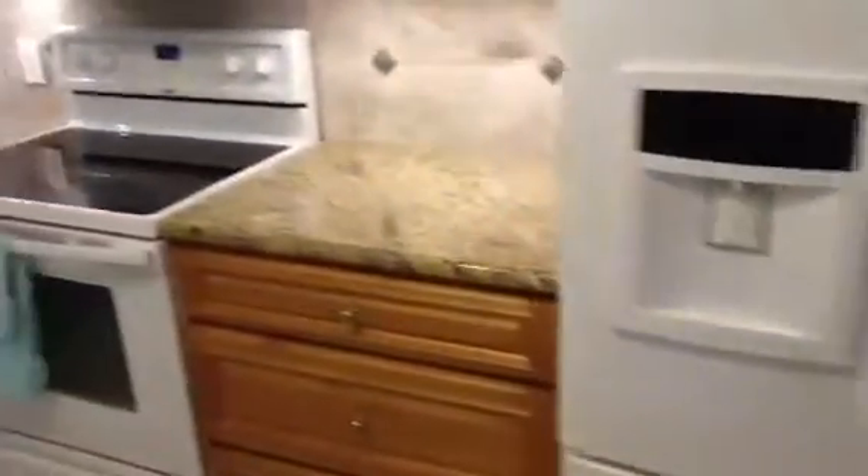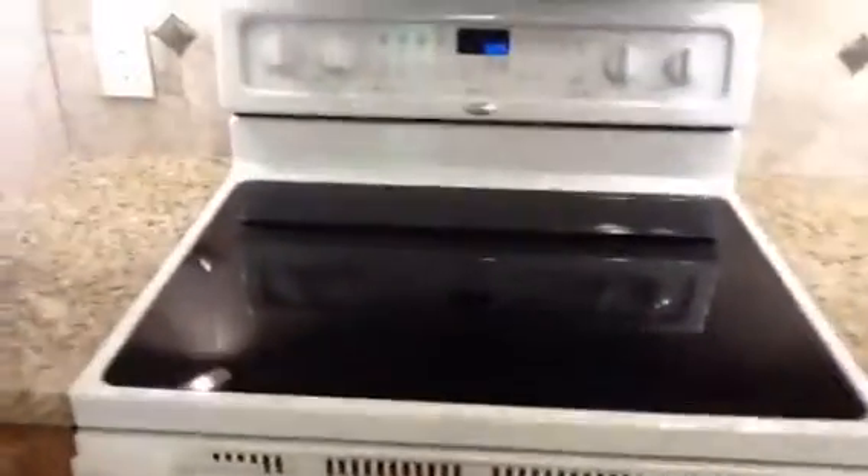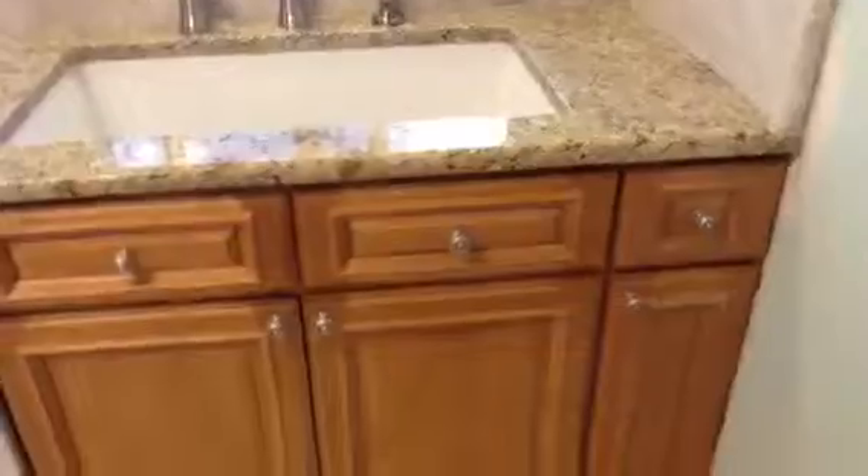But new countertops, new cabinets, microwave — new microwave — new stove with the flat top. I hear it's the latest thing. And lights like this — see how the lights go on and make it easier to work on the counter. Very exciting.